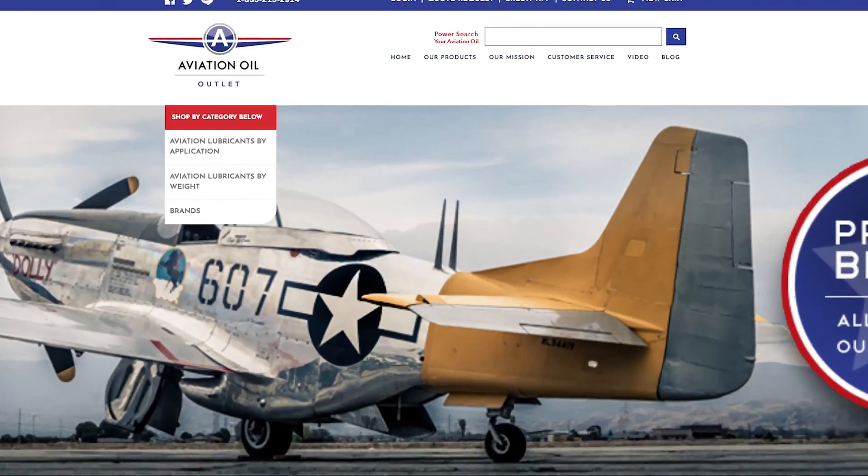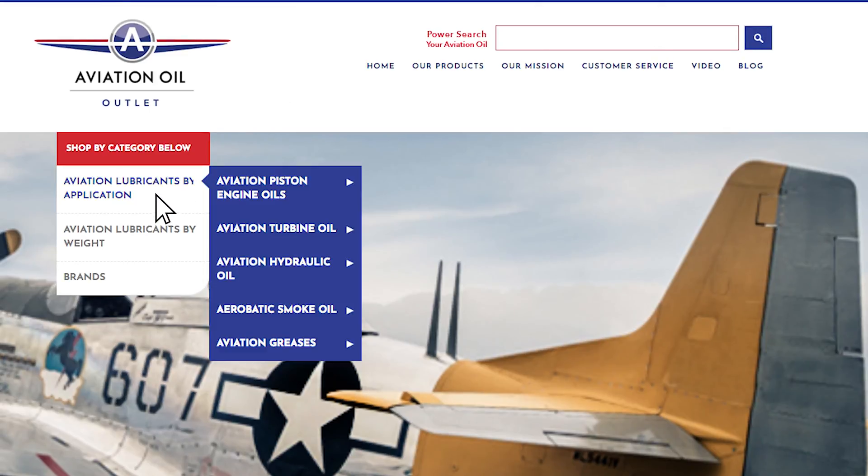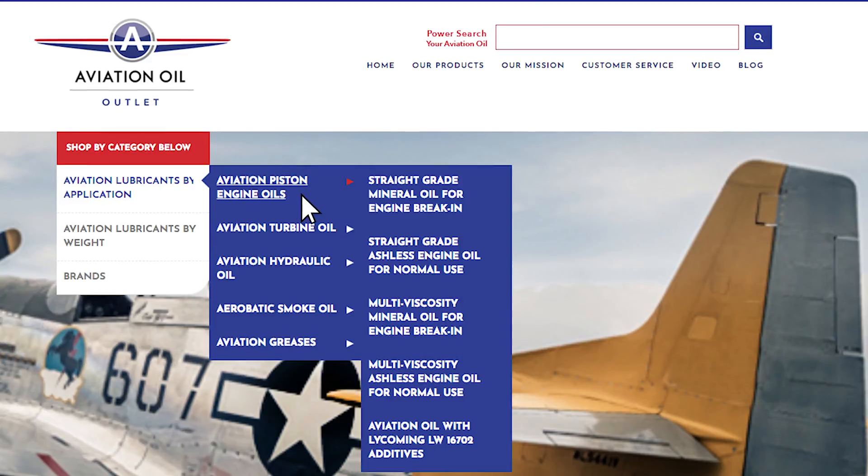Shop our selection of engine break-in oils — head on over to aviationoiloutlet.com. On the left-hand side, choose aviation lubricants by application, then aviation piston engine oils, and select either straight grade mineral oil for engine break-in or multi-viscosity mineral oil for engine break-in. Thanks for watching, and as always, thanks for flying with aviationoiloutlet.com.